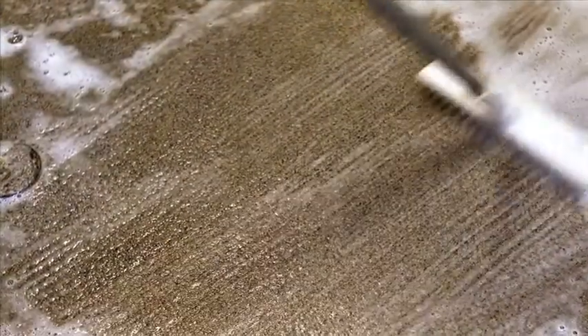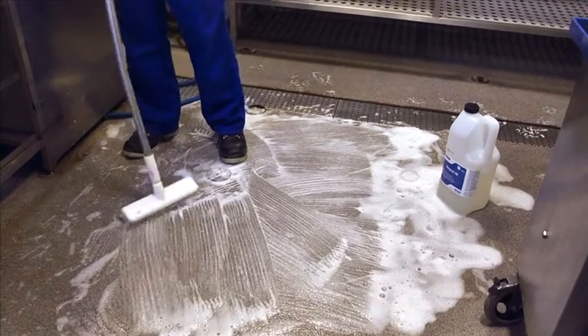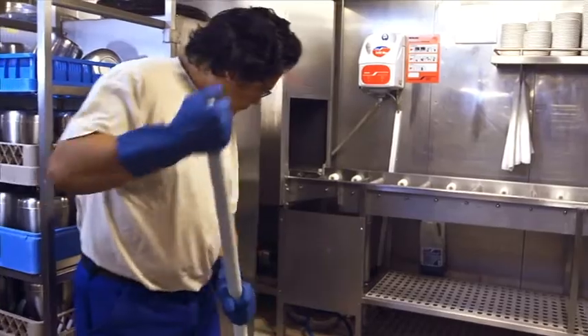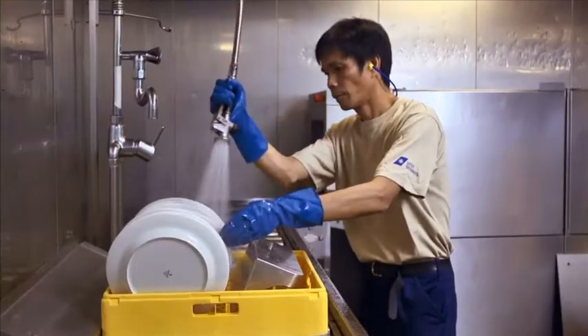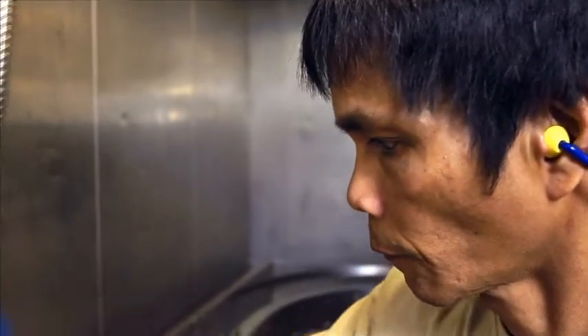Everywhere on board, there are cleaning jobs to be done and many different chemicals are used to remove dirt and grease. One of the most important rules to remember is never to mix the chemicals that you use. In some places, such as the galley, you need to disinfect after cleaning. Disinfectants are more harmful than ordinary detergents, and if the substance is mixed with other detergents, toxic fumes may develop.